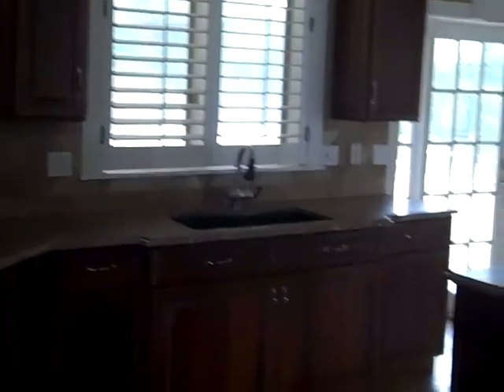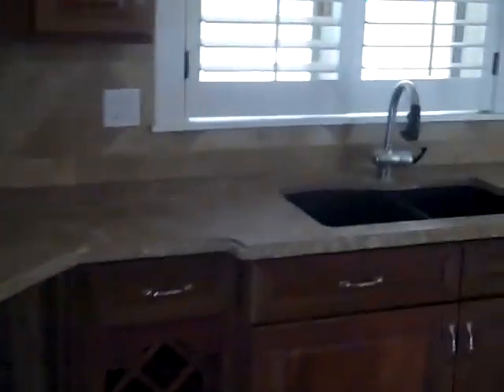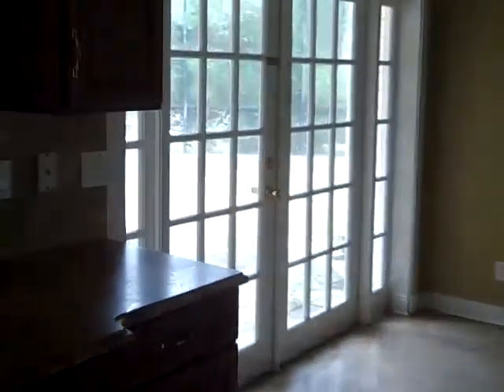The kitchen has been updated substantially — all nice hardwood cabinets, nicely done and trimmed. Plantation shutters on the windows. The dishwasher is missing, and the refrigerator is also missing. French doors again going out to the back patio area. There's a nice kitchen counter here and a very nice family room and living room area.